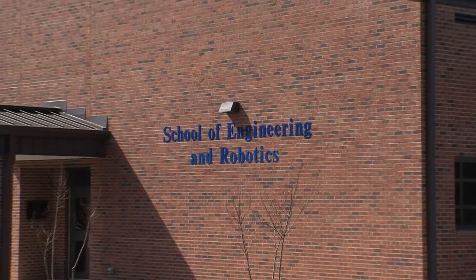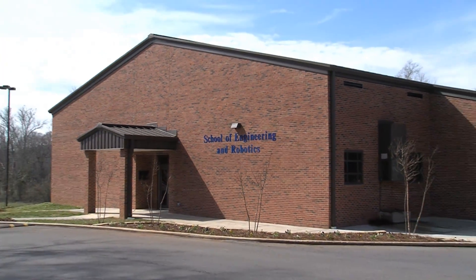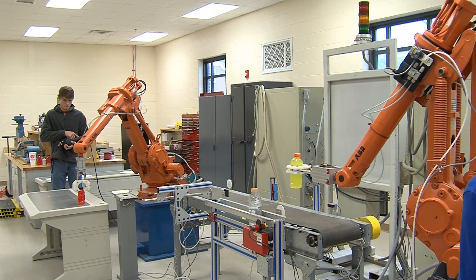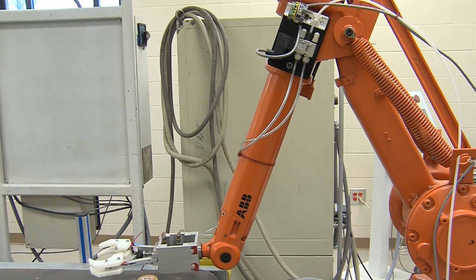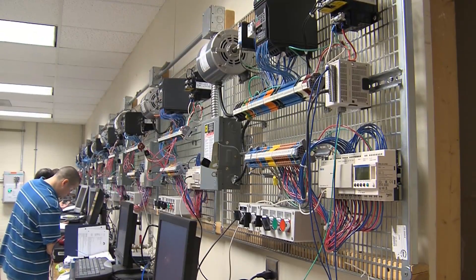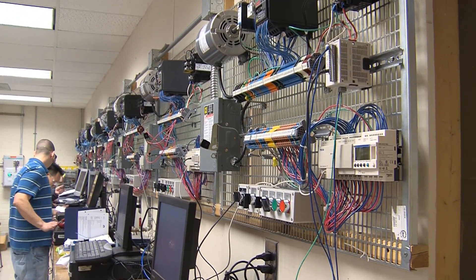Greg Smith is the instructor for robotics and engineering at the Floyd County College and Career Academy. According to Greg, the program has a partnership with several local industries that use the same equipment, so students are prepared to enter the workforce immediately upon graduation or continue their education in post-secondary education with a head start.